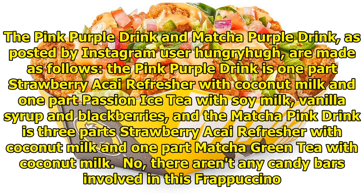The pink-purple drink is one part strawberry acai refresher with coconut milk and one part passion iced tea with soy milk, vanilla syrup and blackberries. The matcha pink drink is three-part strawberry acai refresher with coconut milk and one-part matcha green tea with coconut milk.